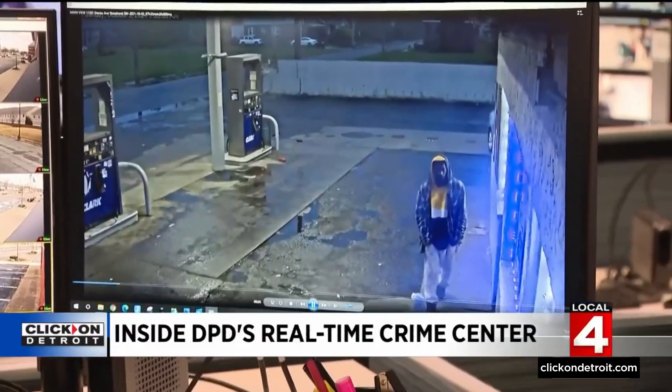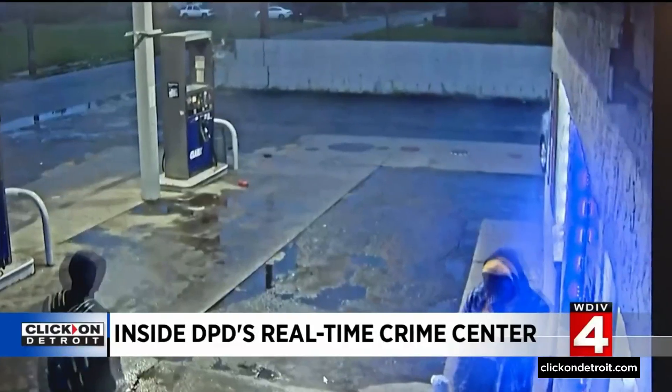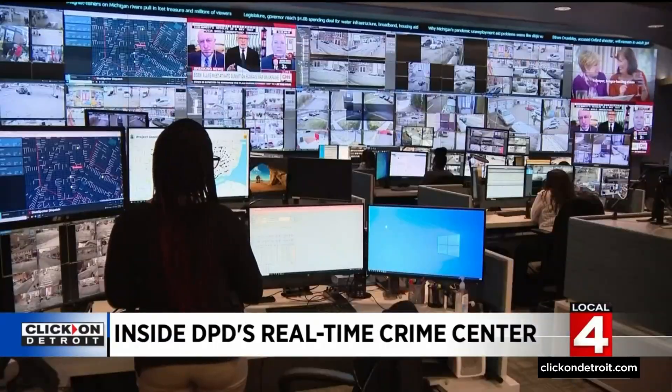Is this the victim or the offender? This is the victim. It was Sunday, October 3rd, 2021, just after 7:30 a.m. What happened next is too graphic to show on TV. What happened to the victim? This was a homicide. But it was all caught on the city of Detroit's Project Greenlight.